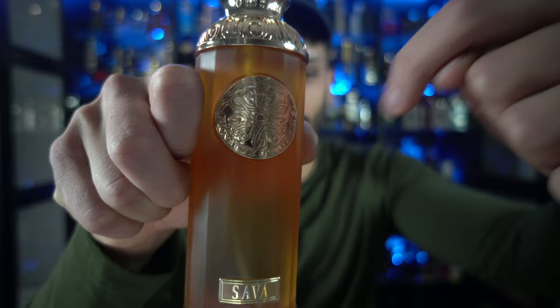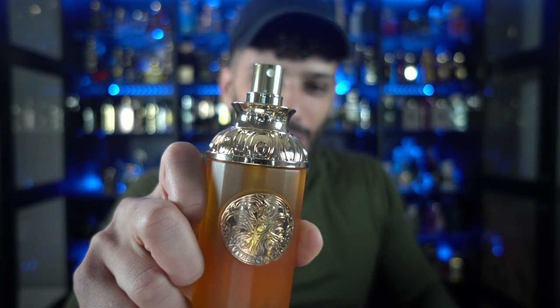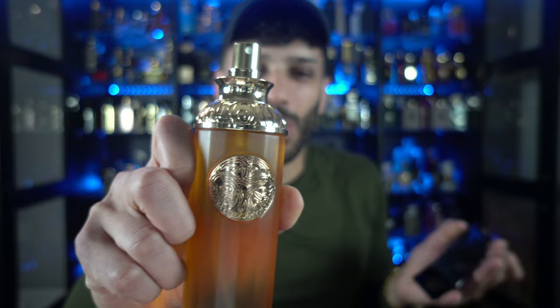Another thing worthy of noting is the size of this atomizer — my God. This is not an atomizer, this is a hairsprayer. Let me show you guys what a normal atomizer looks like and compare. It's no surprise that the atomizer is going to spray like that.